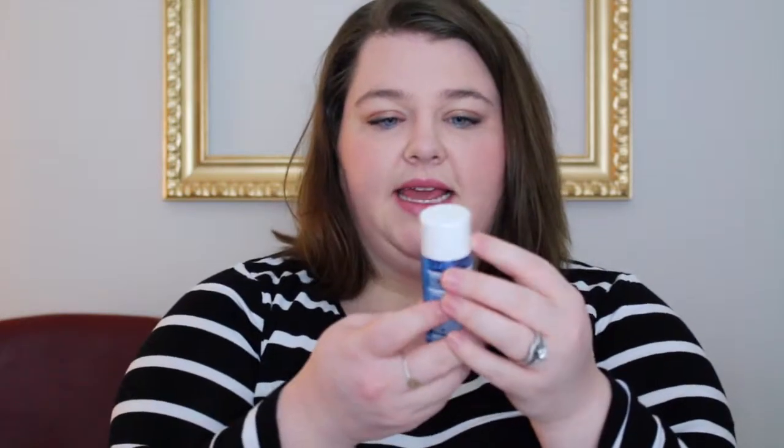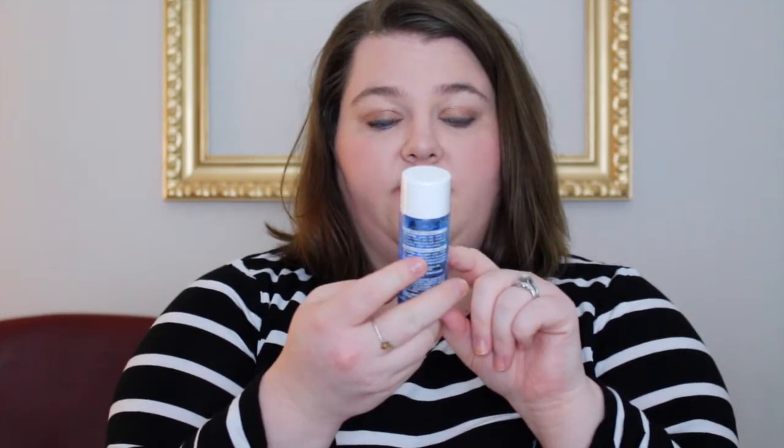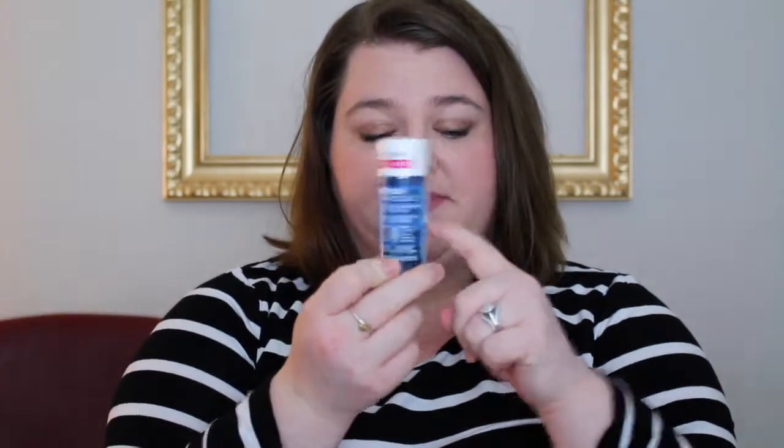The next thing is the Marcelle Gentle Makeup Remover for Sensitive Eyes. I do have very sensitive eyes, so that's nice. I always love makeup remover — you can't have enough of that stuff. I feel like I've gotten makeup remover in subscription boxes before, but I haven't tried this one yet. I've heard good things about this one specifically.